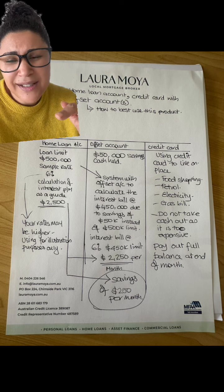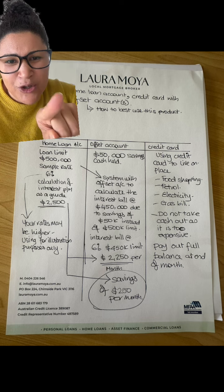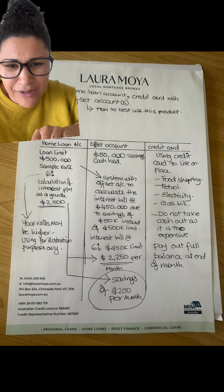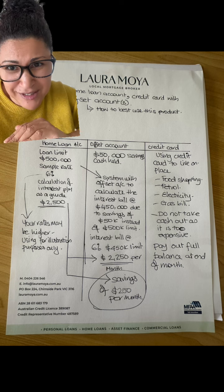This way you are bringing the interest bill down on your home loan account. Your credit card generally has 45 to 55 days worth of interest-free period, putting everything onto that credit card. Big tip: do not do cash out onto it because it gets very expensive.